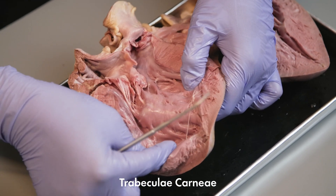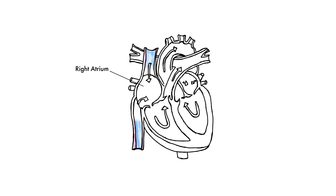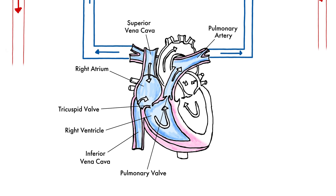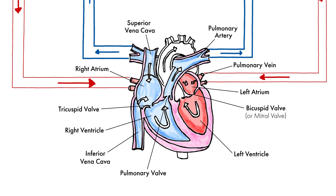Before we end this video, let's summarize how the heart works to pump blood through the body. Deoxygenated blood enters the right atrium through the inferior and superior vena cava, then enters the right ventricle passing through the tricuspid valve. From the right ventricle, blood exits through the pulmonary valve and enters the pulmonary artery, then splits through the left and right pulmonary arteries to the lungs. Oxygenated blood from the lungs is carried back to the left atrium through the pulmonary veins, then enters the left ventricle passing through the bicuspid — also called the mitral — valve. From the left ventricle, blood exits through the aortic valve and enters the aorta to be distributed to the whole body.